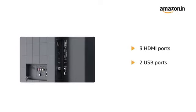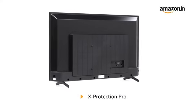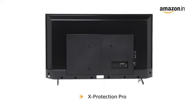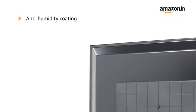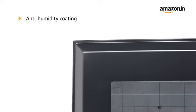The TV is Bluetooth compatible and equipped with 3 HDMI ports and 2 USB ports. X-Protection Pro consists of a primary capacitor keeping your TV stable during sudden electrical power surges and against lightning strikes of up to 9000 volts. Anti-humidity coating on the wiring prevents short circuits caused by high moisture. With no ventilation holes, dust accumulation is prevented.